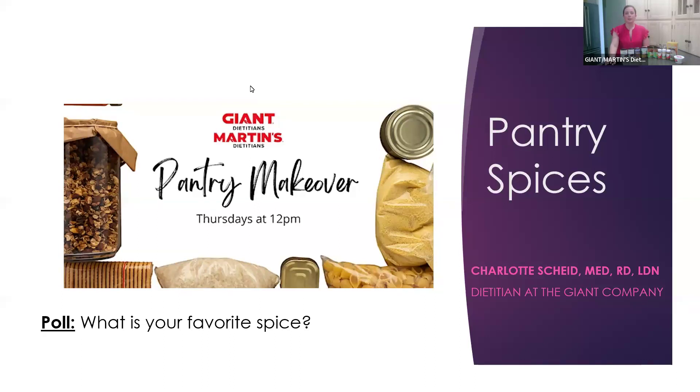A lot of you are saying cinnamon, garlic, turmeric — that's a really good one — and saffron, paprika, and ginger is a good one too. I love ginger in a stir fry. And chili powder — so we're using chili powder today. It looks like a lot of you love spices, which is really great. We'll talk a little bit more about the health benefits and a great way to flavor different meals.